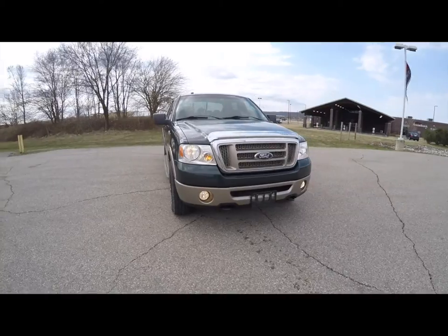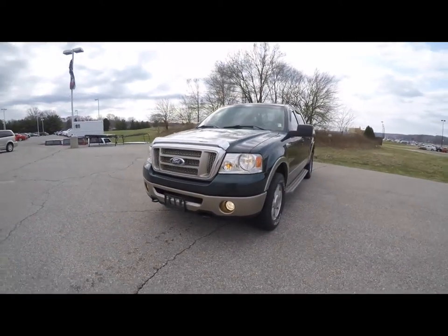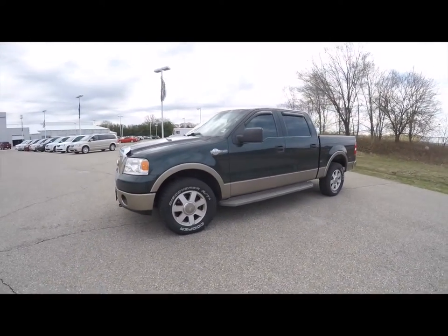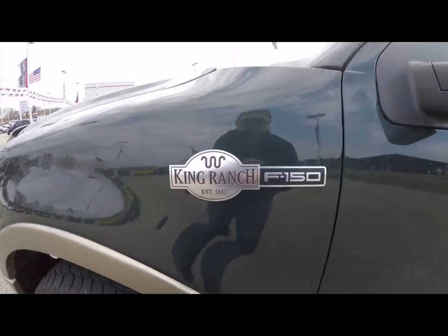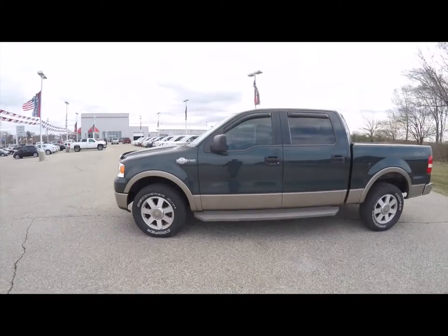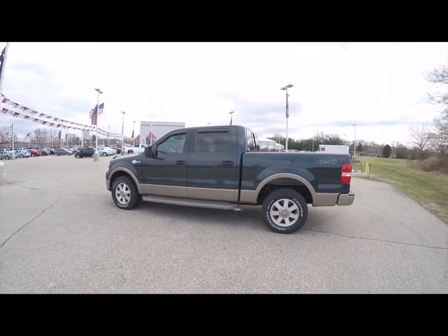Hello everyone, today we're going to take a quick walk around look at this very nice slow-mile 2006 Ford F-150 SuperCrew King Ranch. This F-150 is an Aspen Green Clear Coat Metallic with the Arizona Beige lower portions.